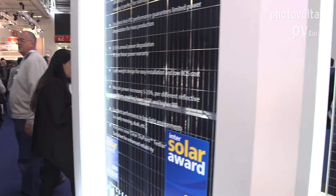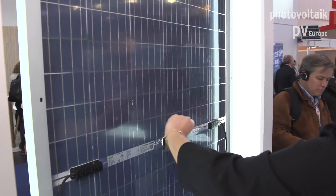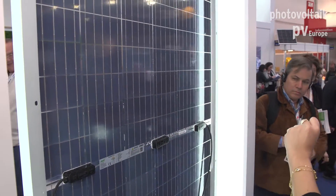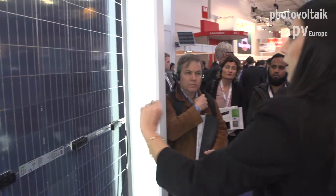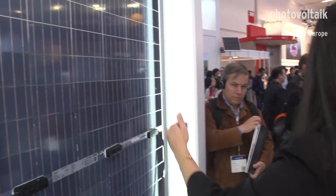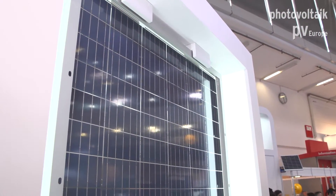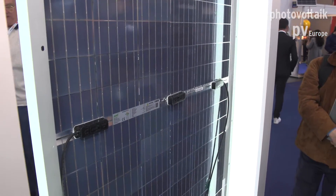Please also take a look at the back side of the module. This transparent backsheet from PONT has a self-cleaning effect — it is water repellent, soil repellent, and anti-staining, which is also very important for getting a much longer lifetime from the module.